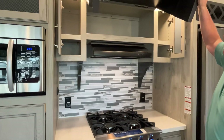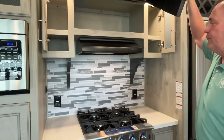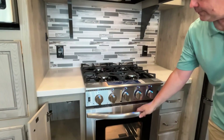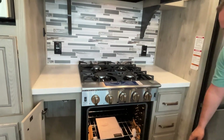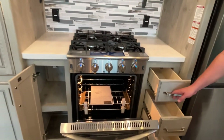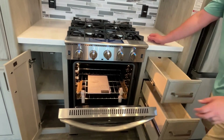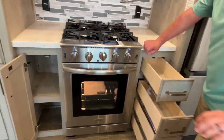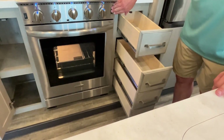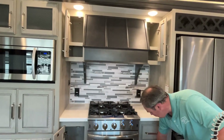Love this vent hood and it hides another storage space up here — that is gorgeous. Pretty backsplash, plug-ins on both sides. You've got a really big Insignia four-burner cooktop with an oven. We've been told you can get a turkey in there. Four drawers on this side too — that is just a beautiful kitchen setup.